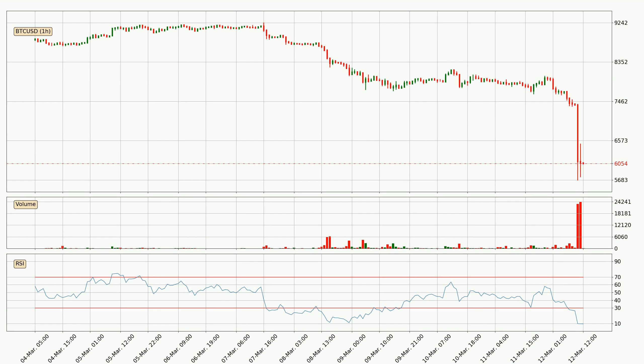Moving to the hourly relative strength index, the current hourly RSI of 10 is very low, which means that the price is extremely oversold and a rebound or some kind of consolidation is to be expected.